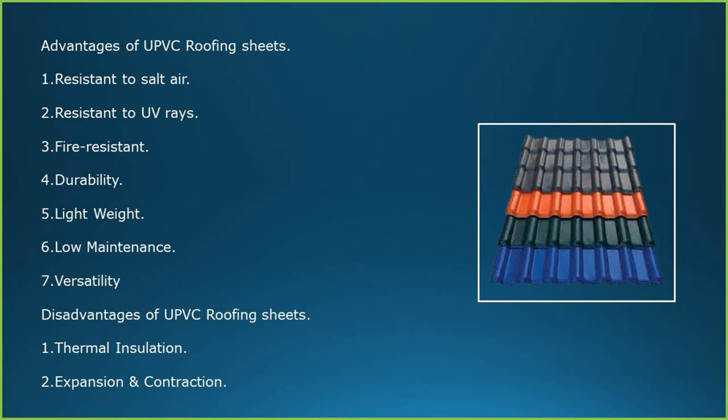Advantages of UPVC roofing sheets: resistant to salt air, resistant to UV rays, fire resistant, durability, light weight, low maintenance and versatility. Disadvantages of UPVC roofing sheets: not much thermal insulation, and expansion and contraction.